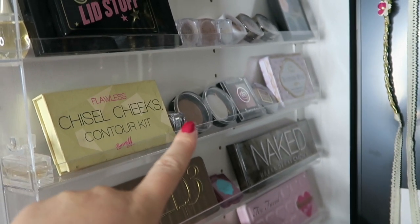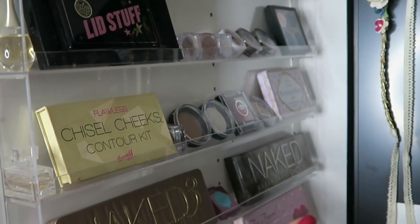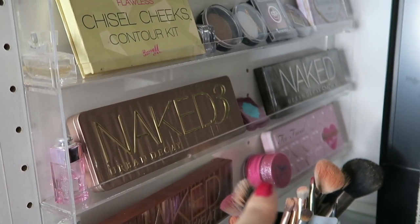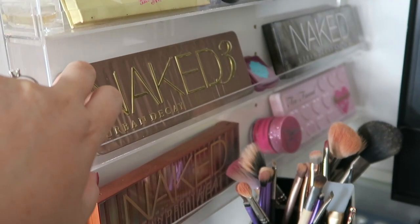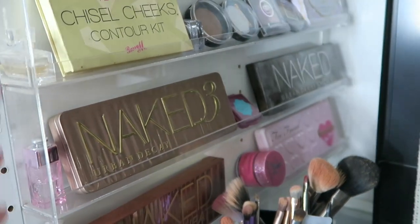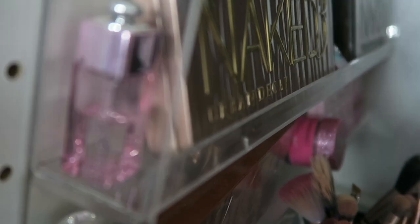Further down there are more eyeshadow palettes, my Naked palettes, bronzer, Jeffrey's lip scrubs, and more of my favorite perfumes. I keep them there because I never want to get rid of these ones. I basically have six spots so I can store six minis — so if he's ever struggling on what to get me, he can see what I love.